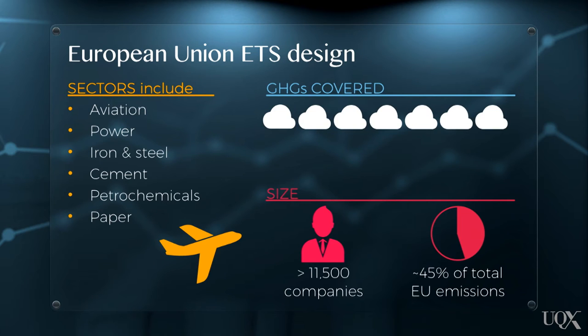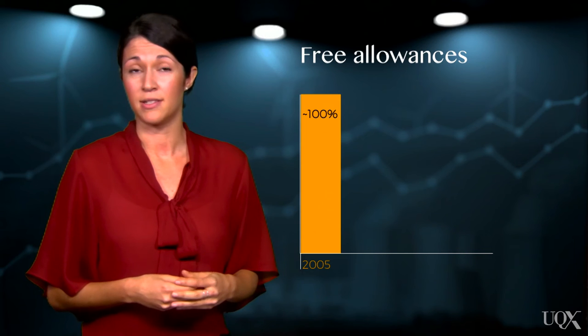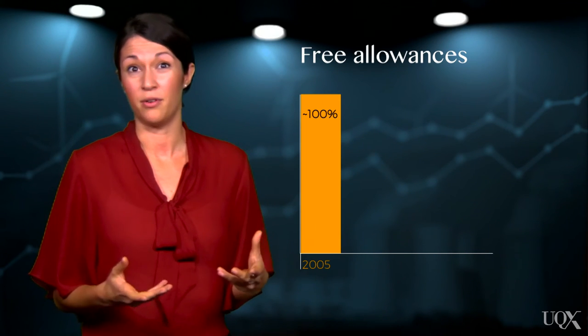However, only three gases are included: carbon dioxide, nitrous oxide and perfluorocarbons. As with all cap-and-trade schemes, allowance certificates are the main compliance option for liable firms. When the EU ETS commenced in 2005, nearly 100% of EU allowances were allocated to liable companies for free, instead of through a priced auction.